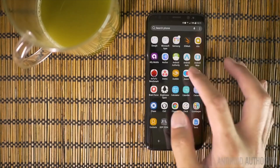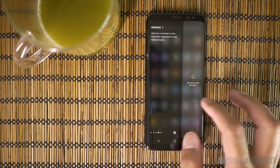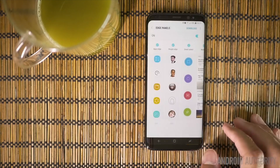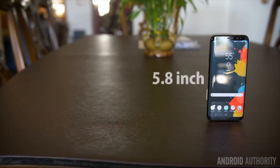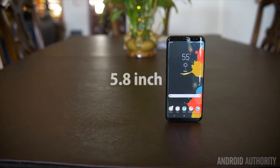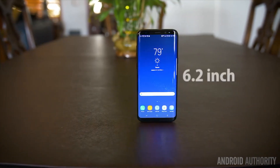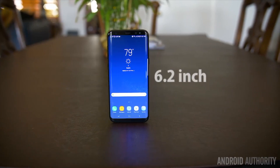However, the same source reports that there are technical difficulties in the lamination process, which is why we likely won't see these displays until next year. Even when a display is curved on all four sides, the four corners are essentially useless — the current lamination process won't let those corners register touch. Samsung and LG are both reportedly looking for ways to solve this issue, with Samsung tentatively aiming to unveil an edge display with four curves as early as next year.